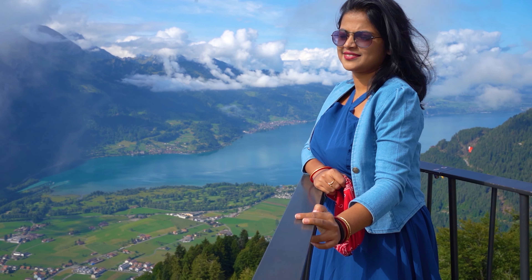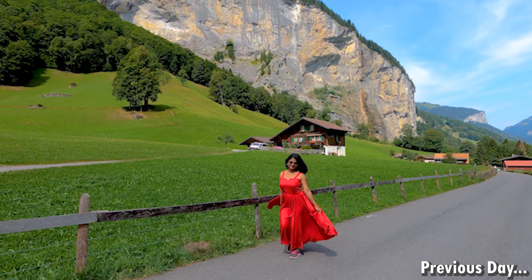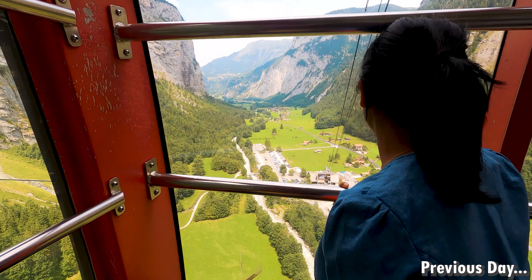Hello friends, I am Dipo Schmidt and welcome back to my channel with a new video. As you can see in the last video where I explored the beautiful village of Switzerland, Lauterbrunnen.